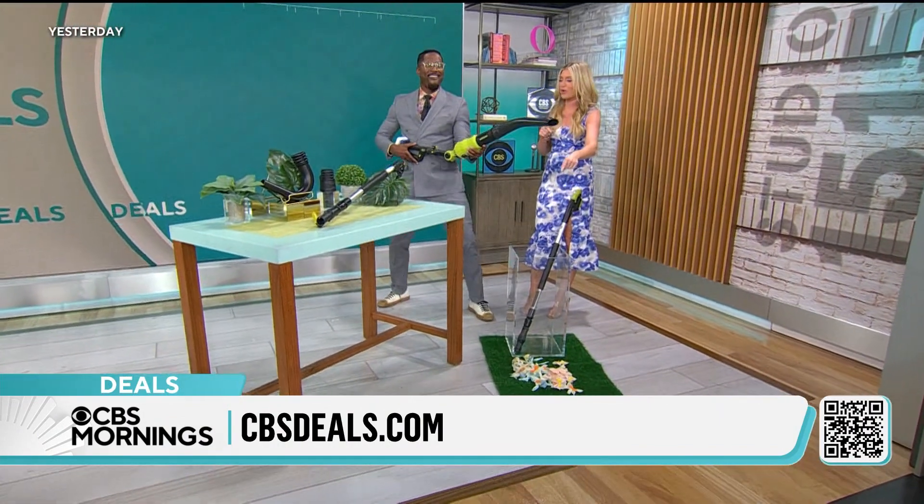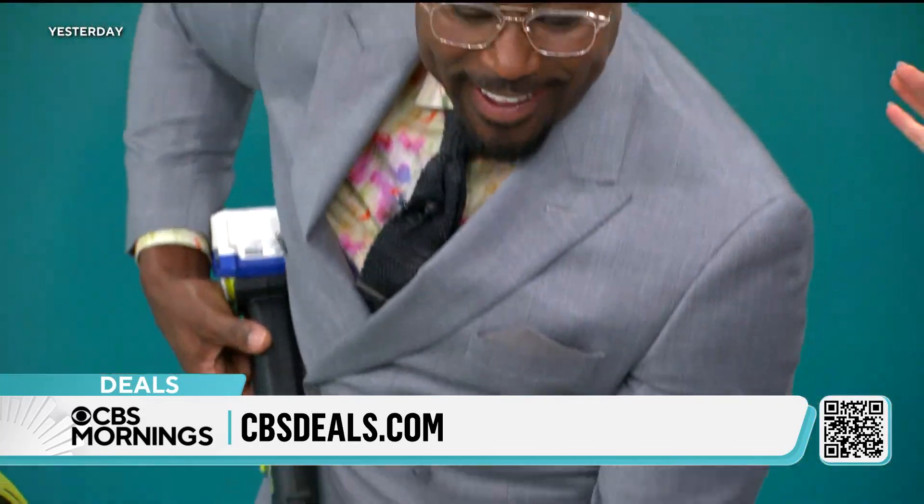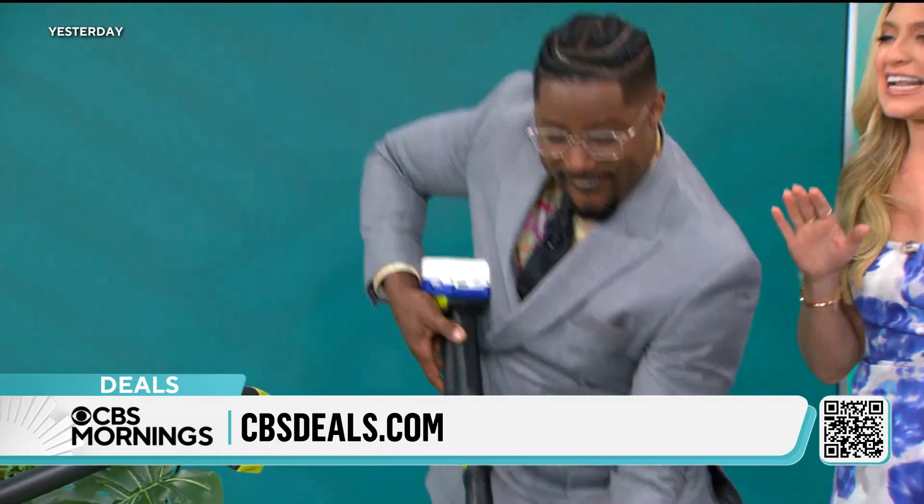It goes up to 78 miles per hour. Say hello to my little man! Listen, there you go. That's power there.